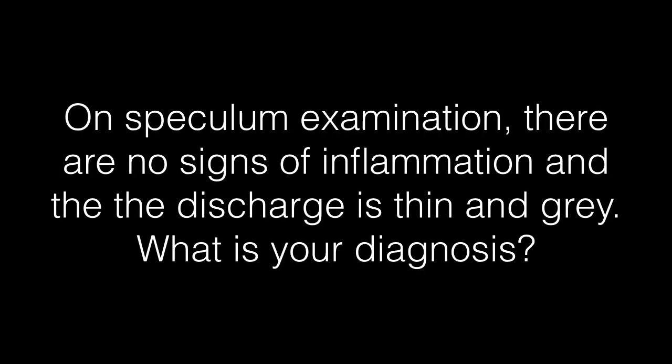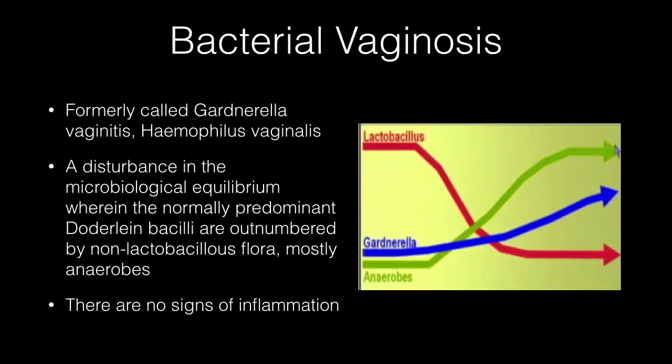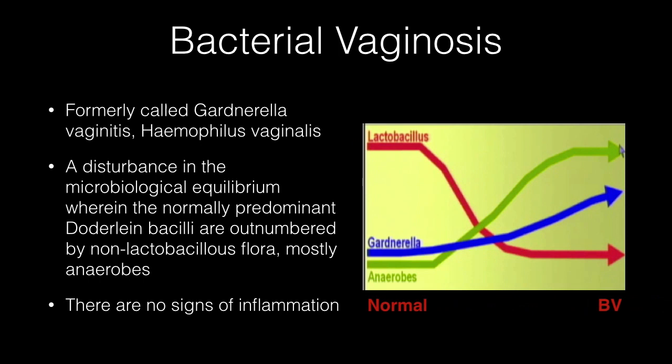On speculum examination, there are no signs of inflammation and the discharge is thin and grey. The diagnosis is bacterial vaginosis. It was formerly called Gardnerella vaginitis, Haemophilus vaginitis, or Nonspecific vaginitis. Bacterial vaginosis is a disturbance in the microbiological equilibrium wherein the normally predominant Doderlein's bacilli are outnumbered by non-lactobacillus flora, mostly anaerobes. There are no signs of inflammation.